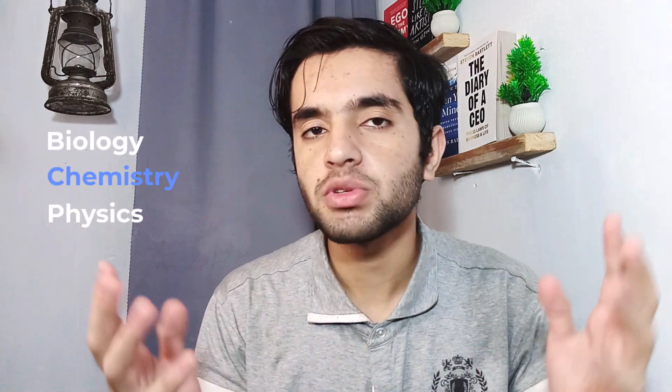Hey friends, welcome back to another video in the IMAT series. Today I'm going to share my handwritten notes for IMAT — for biology, chemistry and physics. I have already made a video but that was not a legit video. If you don't know me, I am Sami. I appeared in IMAT 2023 and got 46.2 marks.